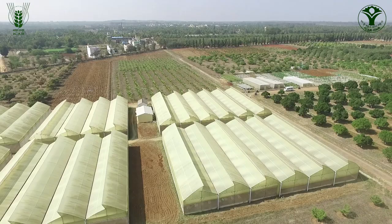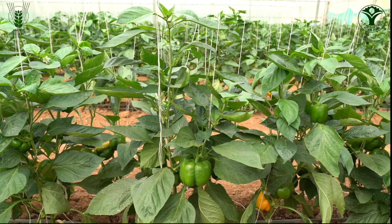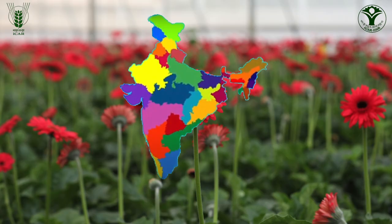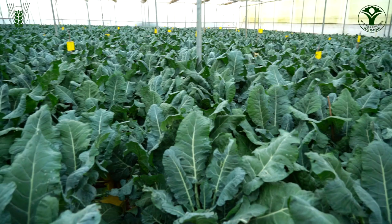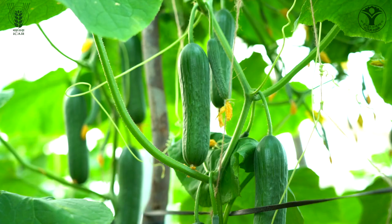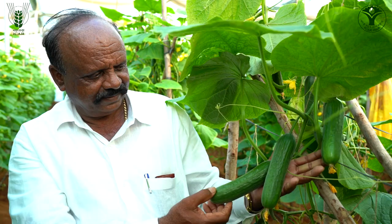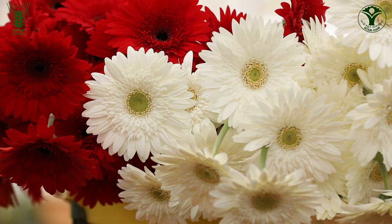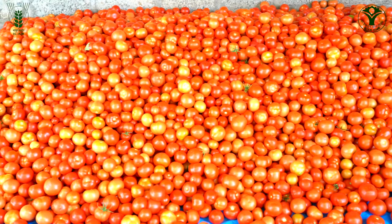Today India is one of the leading countries in protected cultivation of vegetable crops and cut flowers, spread across the country in more than 25 states. Protected cultivation is one of the highly remunerative enterprises for the farmers since it gives higher yield, better quality produce and higher net income.